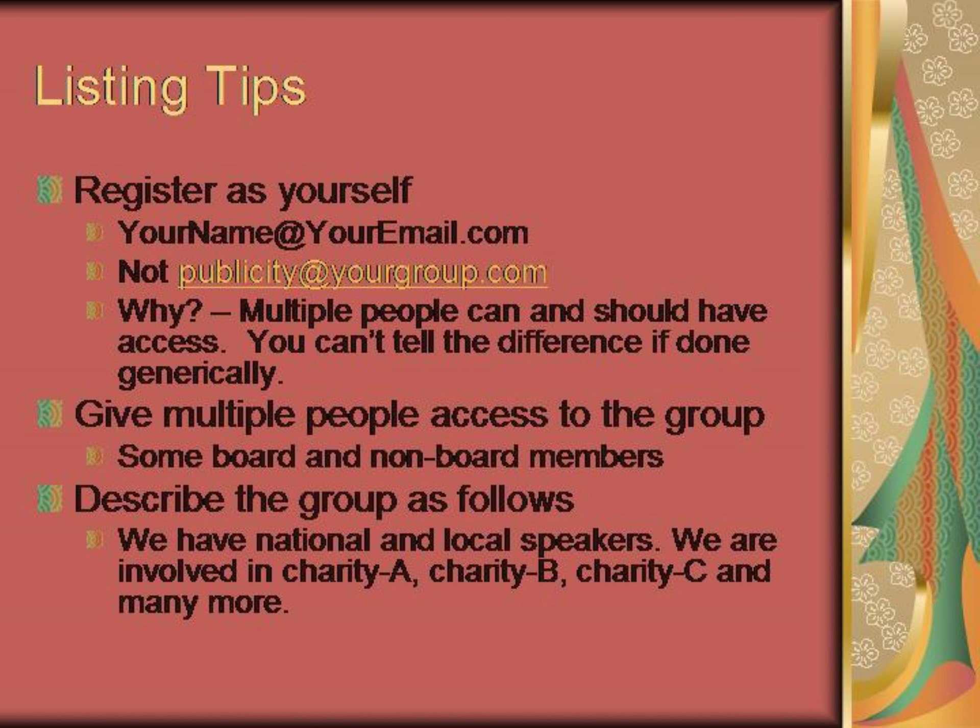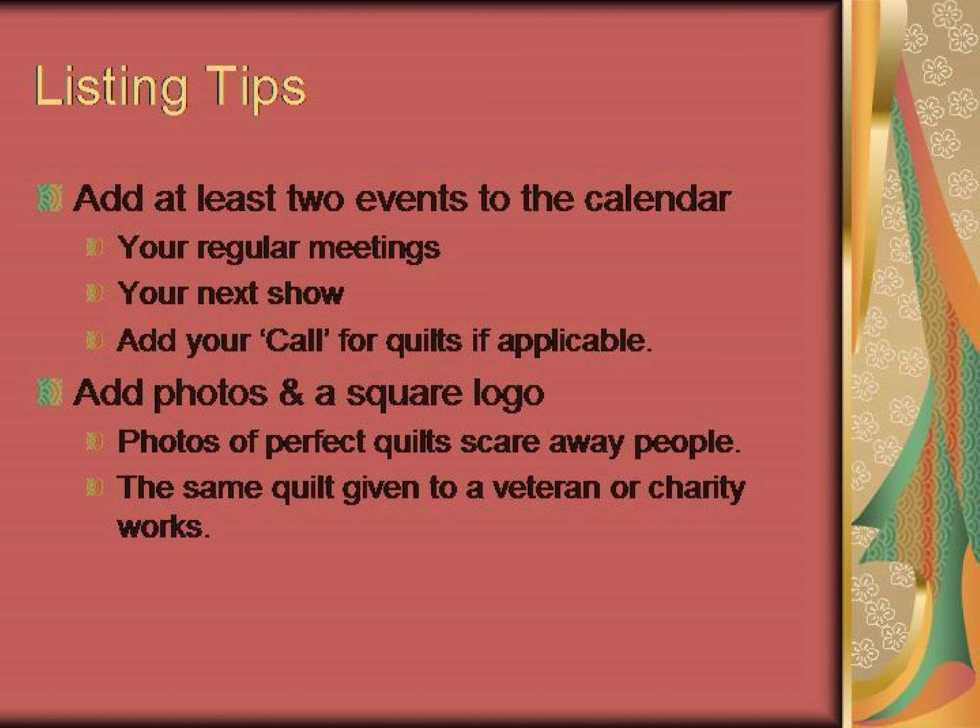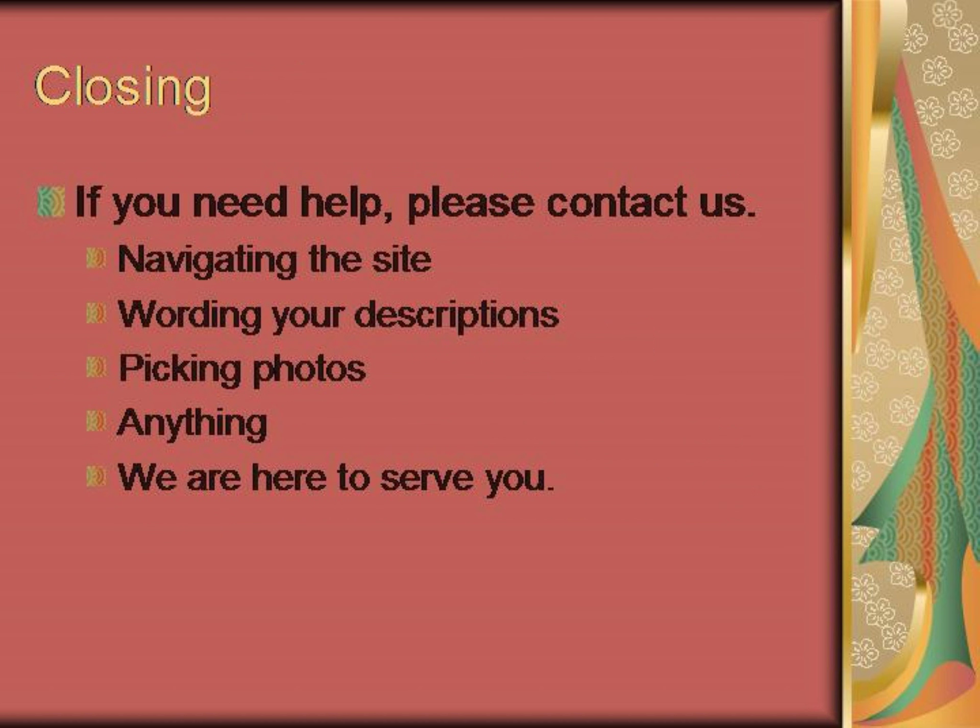Here are some listing tips for the best experience. Please register as yourself, not a generic email for your group — multiple people will have access and a generic account will confuse everyone. Give multiple people admin access, including both board and non-board members. Enter your group description as something like: 'We have national and local speakers. We are involved in Charity A, Charity B, Charity C, and many more.' Add at least two events to your calendar — your regular meetings and your next show — plus other events like call for quilts or charity if applicable. Add your photos and a square logo; keep in mind photos of beautiful quilts may scare away future members, but giving a quilt to a veteran will pull them in. Our website is leading the way in technology and marketing. Not every step will be easy for everyone — if you need help, please contact us for anything. We are here to serve you.